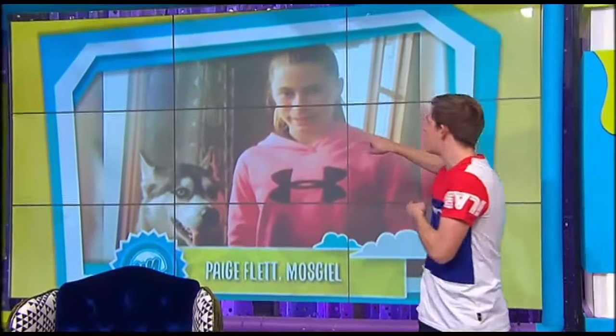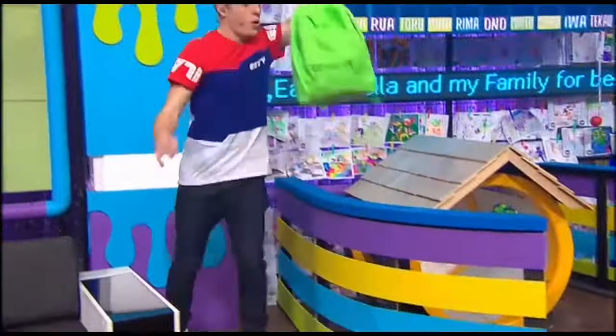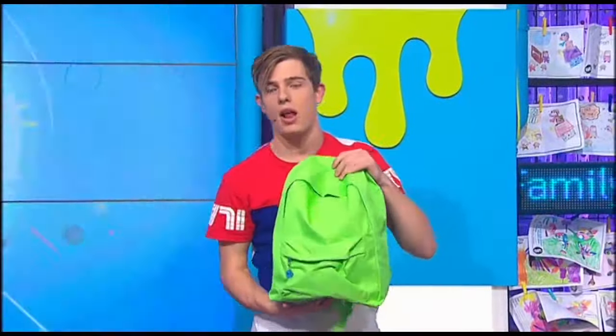This one is Paige Flett from Moscow with her adorable Husky. Thank you so much for sending that in, Paige. We will be hooking you up with our ultimate dog backpack, Paige — so that is all yours, thanks to our friends at PetLife.